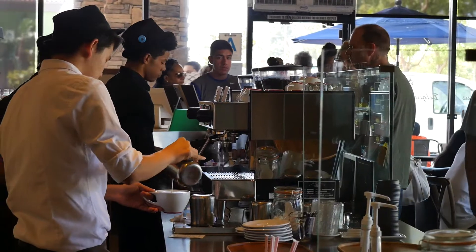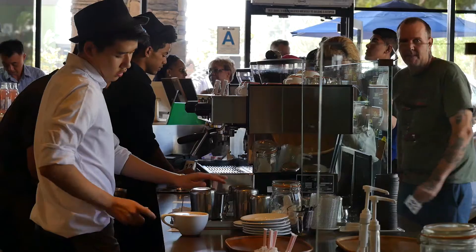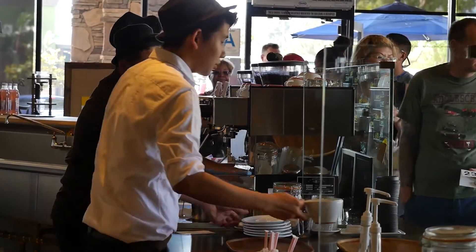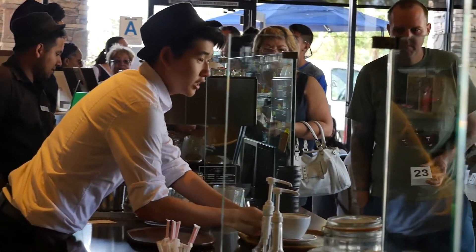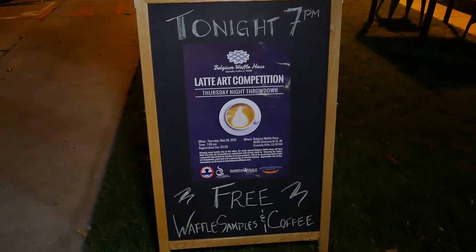Tonight we are holding a latte art competition that's going to be free to the public to attend. It's going to have baristas go head to head and present their latte art to the judges that we have here.